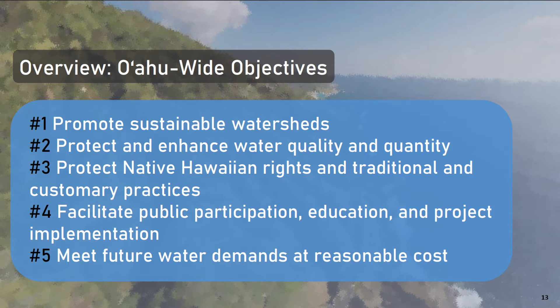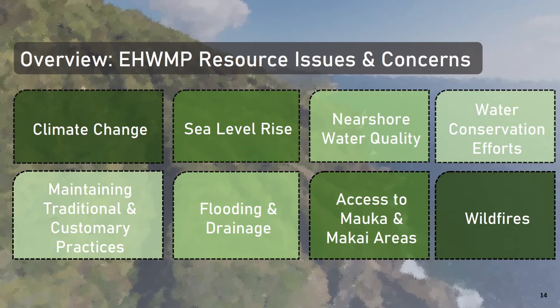There are five overarching objectives to all of O'ahu's watershed plans: 1. Promoting sustainable watersheds; 2. Protecting and enhancing water quality and quantity; 3. Protecting Native Hawaiian rights and traditional customary practices; 4. Facilitating public participation, education, and project implementation; 5. Meeting future water demands at a reasonable cost. There are 23 district-level water resource issues identified in East Honolulu, which fall under eight main themes: climate change, sea level rise, near shore water quality, water conservation efforts, maintaining traditional and customary practices, flooding and drainage, access to mauka and makai areas, and wildfires.